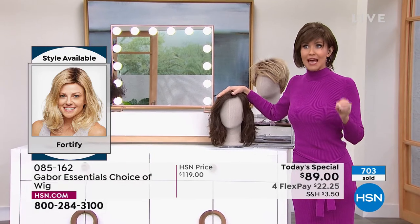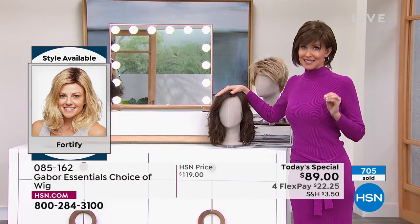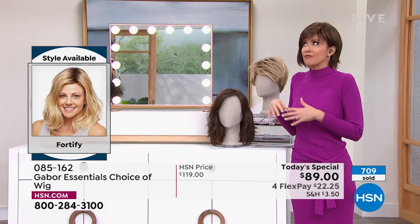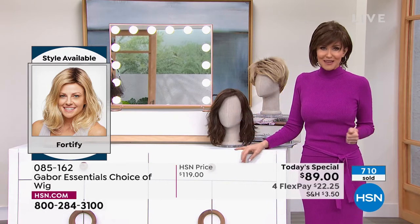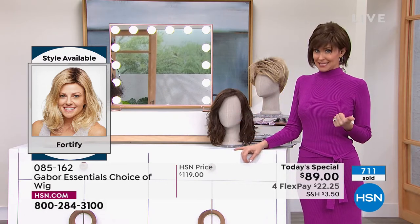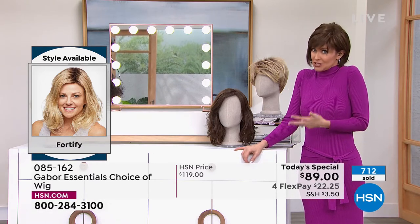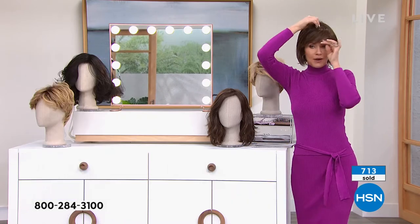As you can see, 700 of our Today's Specials have been spoken for just tonight. If you love Gabor, we welcome your phone calls. We know every style we bring in is always a customer pick because it's easy, the quality is incredible, you rake in the compliments, and they're so comfortable and easy for a brand-new style.